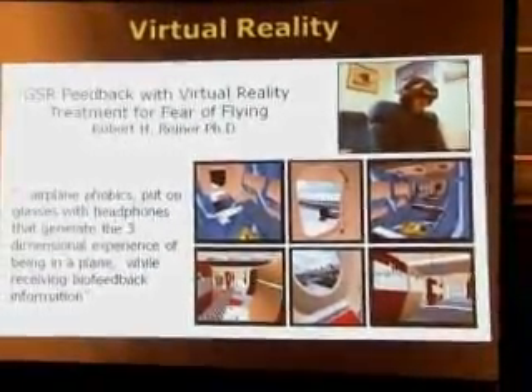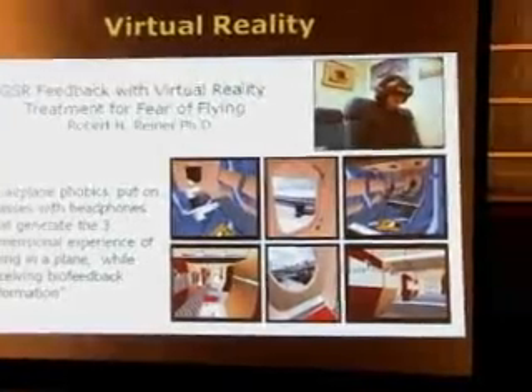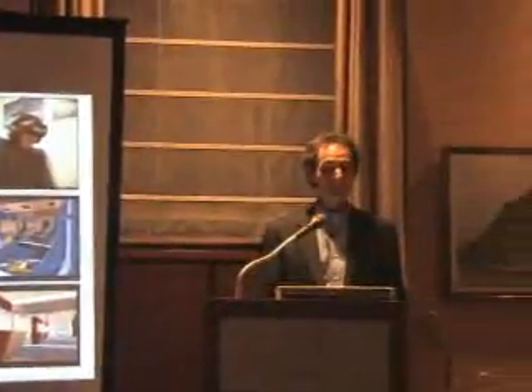A good application would be virtual public speaking, rated as the average person's greatest fear. We actually came up with a program called Public Speaking with Confidence, which combines GSR biofeedback with training in public speaking techniques.